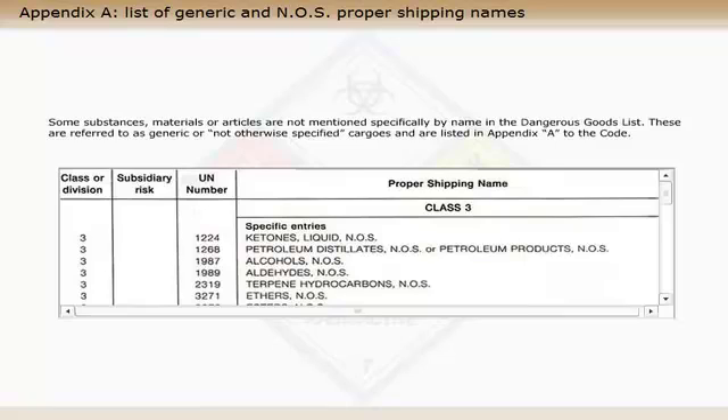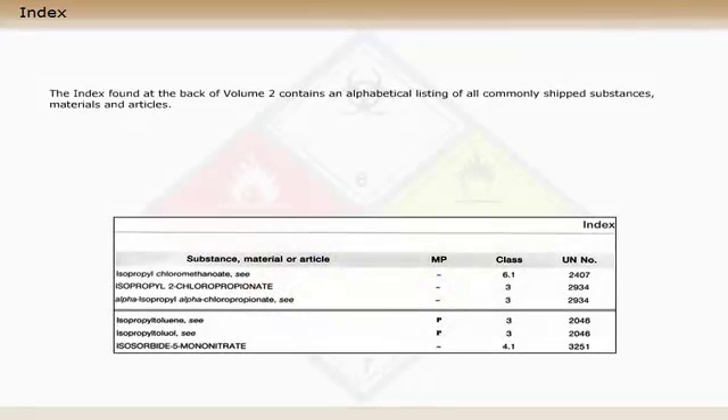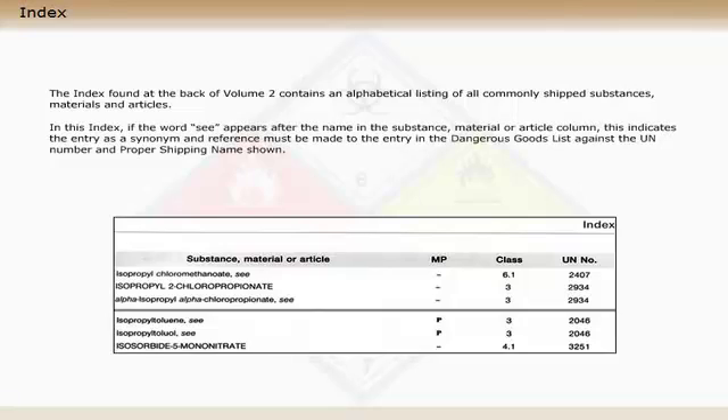Some substances, materials or articles are not mentioned specifically by name in the dangerous goods list. These are referred to as generic or not otherwise specified (NOS) cargoes, and are listed in Appendix A to the code. The index found at the back of Volume 2 contains an alphabetical listing of all commonly shipped substances, materials and articles. In this index, if the letter C appears after the name in the substance, material or article column, this indicates the entry as a synonym, and reference must be made to the entry in the dangerous goods list against the UN number and proper shipping name shown.